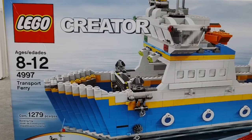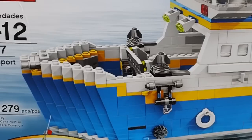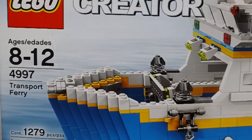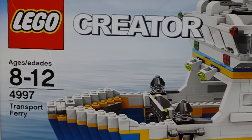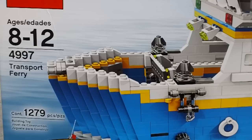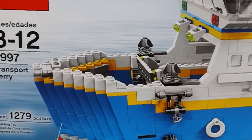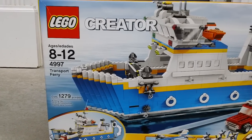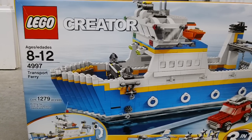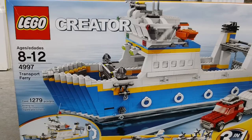This set is from 2008, and it is one of the largest LEGO Creator sets to ever be released as a set. LEGO Creator also releases buckets of bricks, and there are lots of buckets that are larger, but as far as a set, I believe this is the second largest set ever released. It's a 3-in-1, and it's a big transport ferry with the most playable features of any Creator set out there.